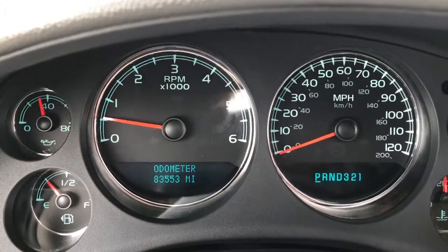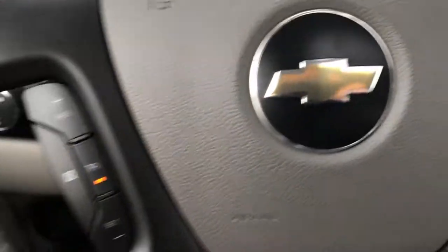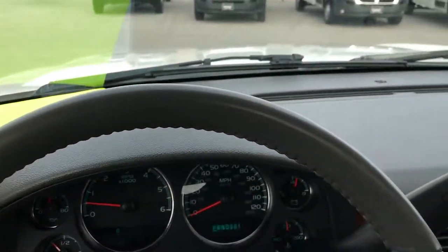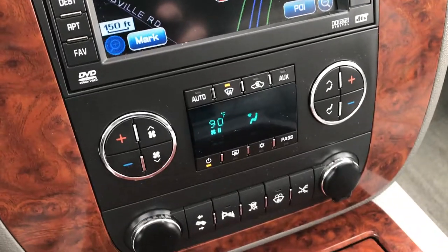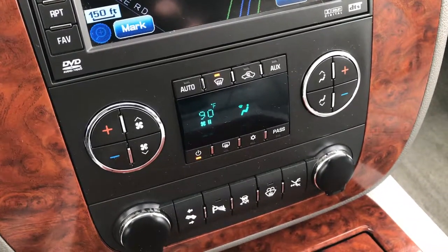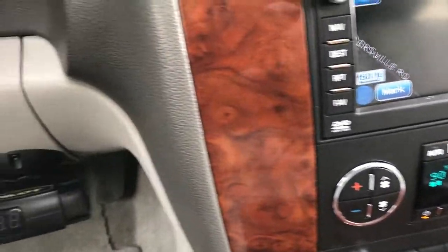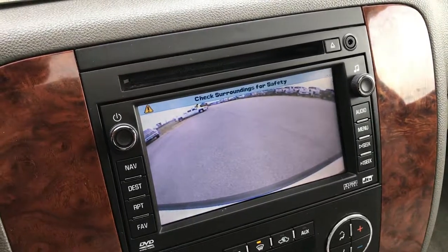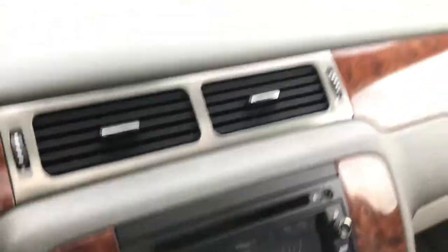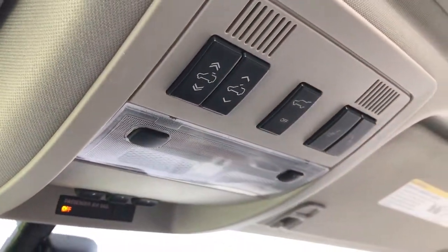This Suburban has 83,553 miles. Has the leather wrapped steering wheel in really nice condition, no scuffs or scrapes. Has the factory navigation system which includes the navigation disc, dual climate control, power pedals, backup sensors, stability track, and power boards. An aftermarket brake controller, and if you put it in reverse you can see that's where the backup camera shows up as well. This one has OnStar capabilities, compass temperature and mileage display, home link, and the power sunroof.